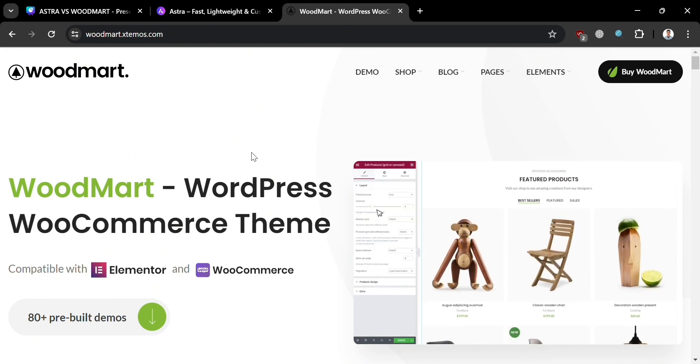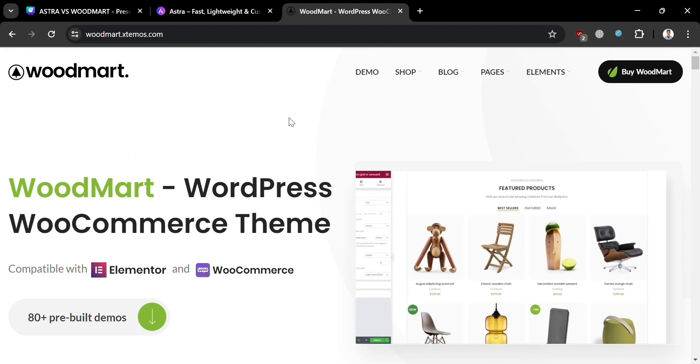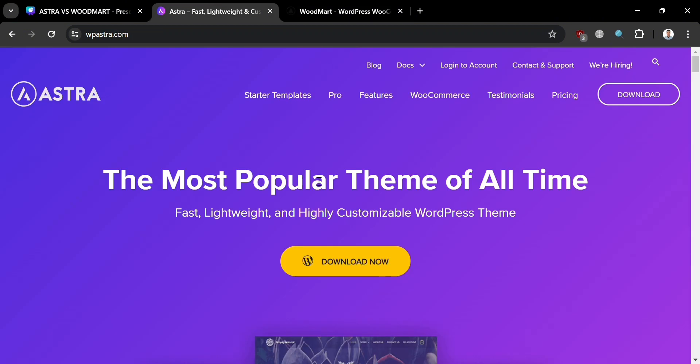To create an account on Astra and Woodmart, you could also use my affiliate link in the description below, where I earn a small commission at no additional cost to you. By using the link, you may also get some discount or rewards upon sign-up.